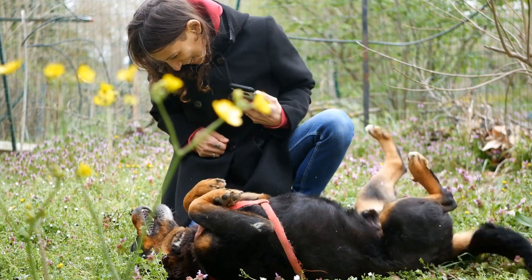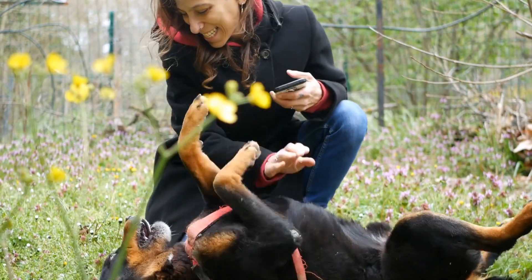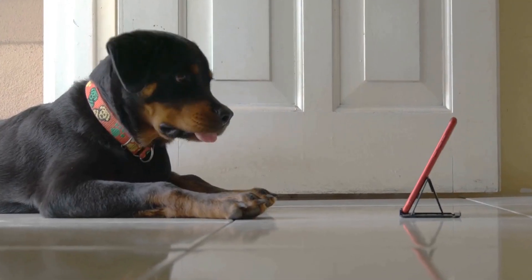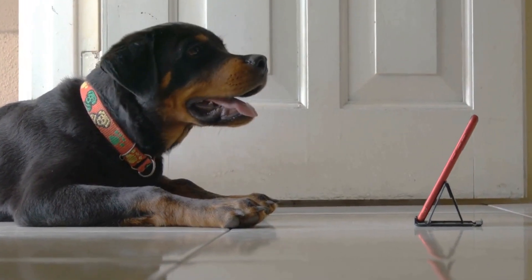It is also important to pack plenty of fresh water for both you and your pup, as well as nutritious snacks and treats. Consider bringing along a collapsible bowl for easy hydration and a first aid kit in case of any minor injuries or accidents.